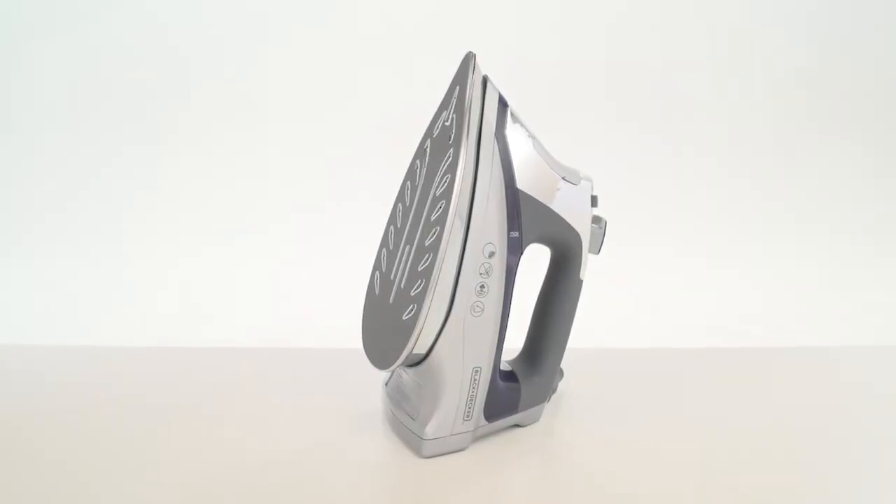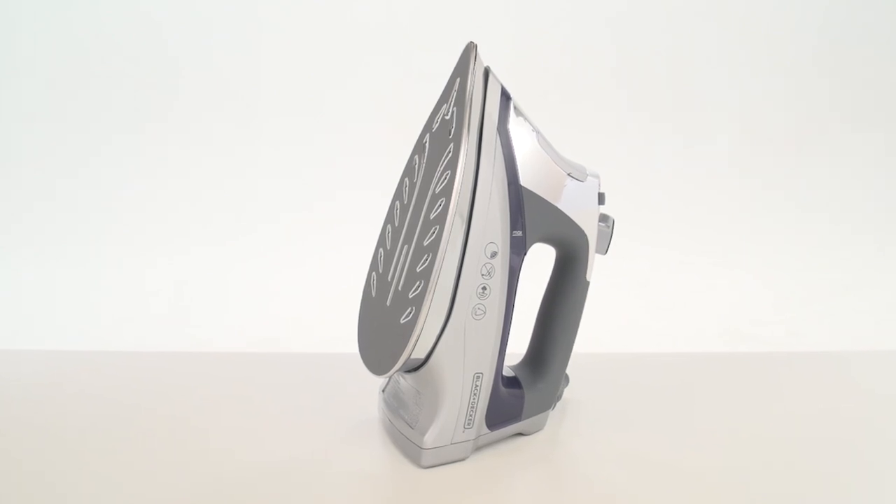The Black & Decker Allure Digital Iron with Dynamic Steam technology helps take the hassle out of ironing. Dynamic Steam technology produces 30% more steam, enough moisture to tackle even the toughest wrinkles.